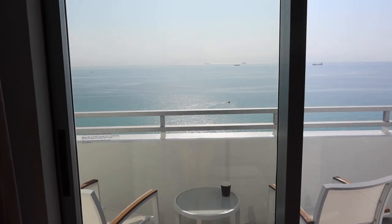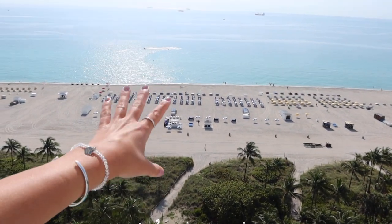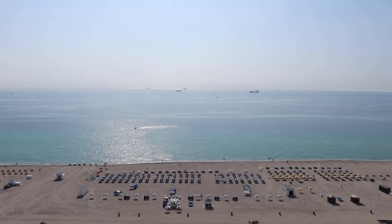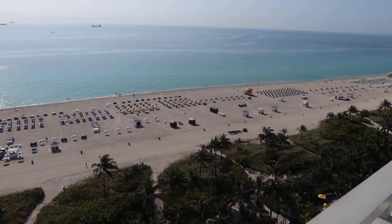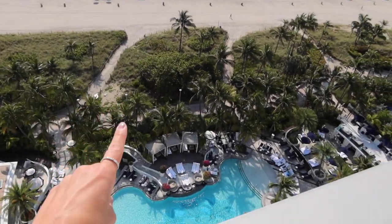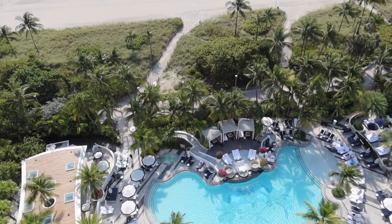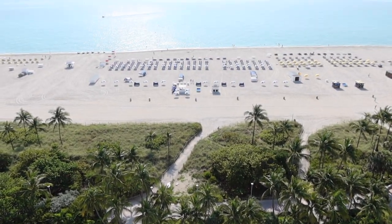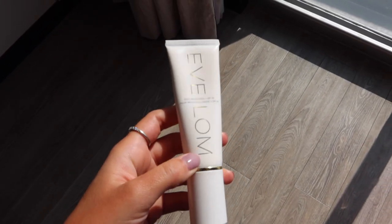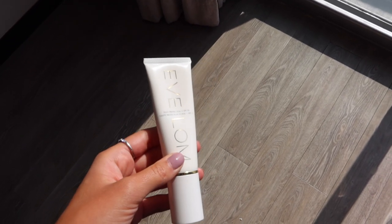Good morning everyone! Another beautiful day in the sun. We have a gorgeous beach day ahead — the ocean view from the Lowe's chairs is just stunning. We have a corner balcony and we're getting ready for the day. We actually have a cabana booked so we're going to head there.